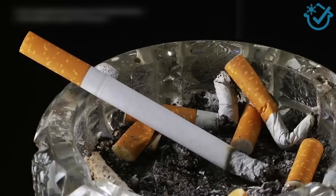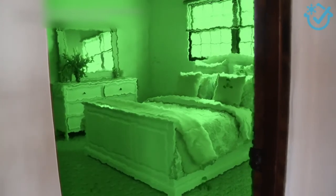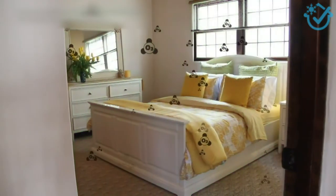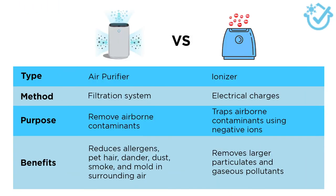Now that you know the basics of air purifiers and ionizers, which one should you choose? We created a quick reference table to help you decide which one is best for you, or perhaps you may want both. If you need a machine that can clean the air in your home, then your best bet is an air purifier. Unlike ionizers, they can remove much smaller contaminants, typically down to 0.3 microns, that cause allergies such as smoke, pet hair, pet dander, dust, and mold. I recommend an air purifier if your primary goal is to improve air quality by eliminating pollutants and not creating any excess ozone.